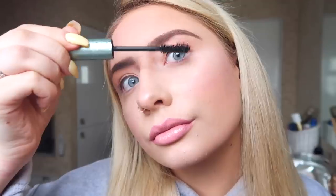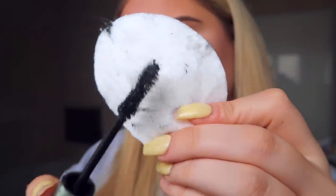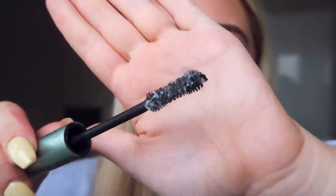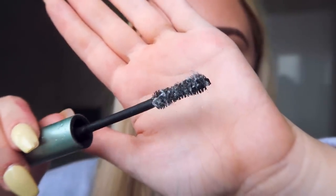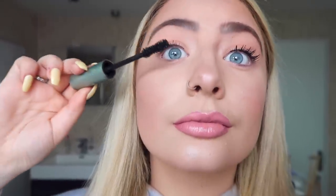Forgotten to buy lashes? Don't panic — here's a simple trick. Put your mascara on as normal, then grab a cotton wool pad and gently pull it over your mascara brush, picking up the fibres. Apply to your lashes, followed by one more normal coat of mascara, and there you are — you are good to go.